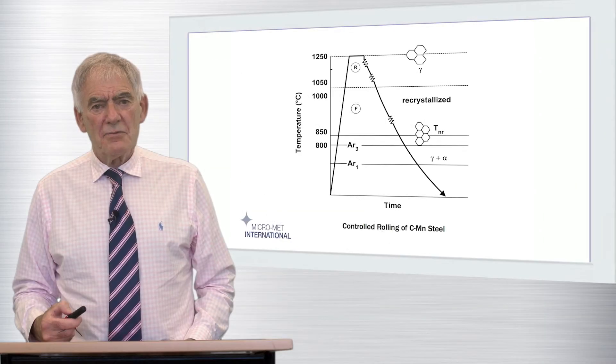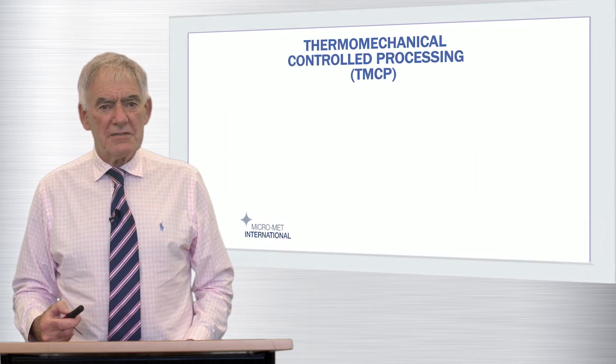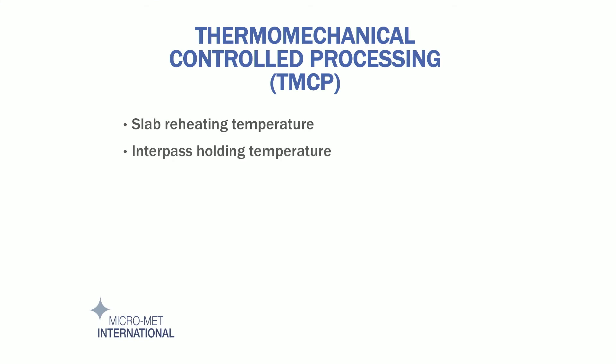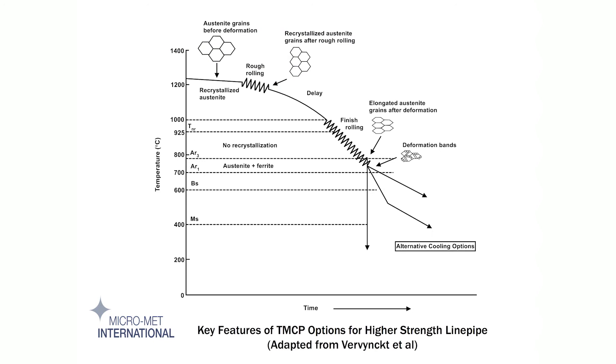In modern parlance, we use the term thermomechanical controlled processing, TMCP, to imply the application of any combination of the basic features of controlled rolling and cooling, augmented by modifications to other variables. These variables could be slab reheating temperature, interpass holding temperature, and the application of some form of controlled cooling following the completion of the rolling process. The key features are captured in this diagram. Austenite is continuously recrystallising as the temperature drops during rolling, and by performing multiple passes between 950 and about 825 degrees centigrade, the austenite grains are progressively refined until the specific TNR of the steel in question is reached.